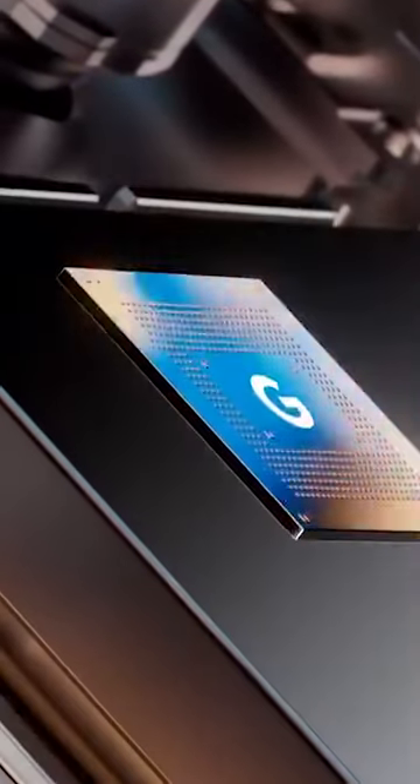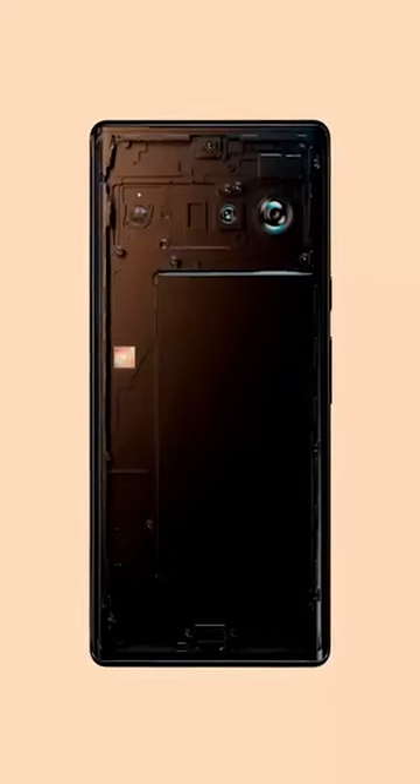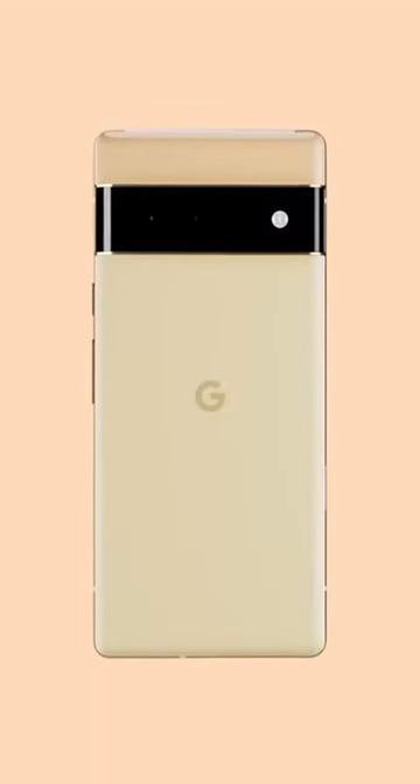Both devices are going to have Google's own system on a chip — no longer Qualcomm. This was codenamed Whitechapel, but now the official name is released: it's Tensor. That makes a whole lot of sense. Four years in the making for this chip, and it's going to focus primarily, at least according to their announcement, on AI operations on the device and enhanced security via Titan.